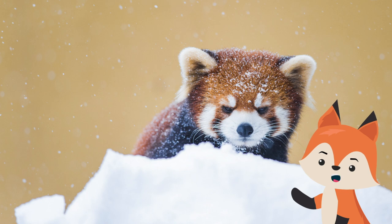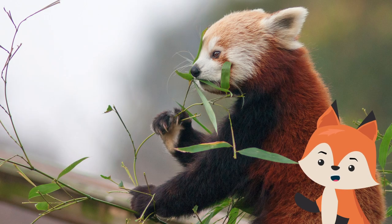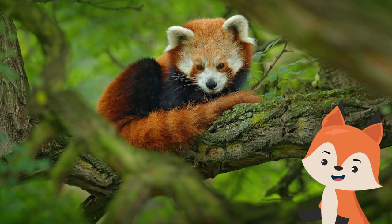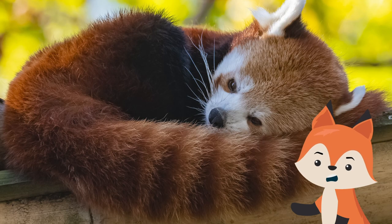Their body is covered in dense fur which helps to keep them warm during the cold winter. Thick and woolly fur on the soles of their feet helps to keep their feet warm and also prevents them from slipping on the wet branches.